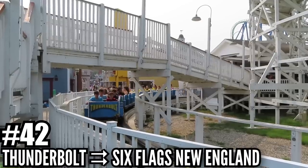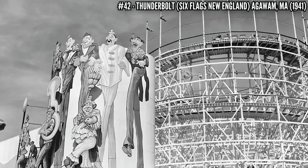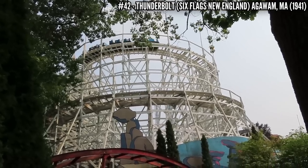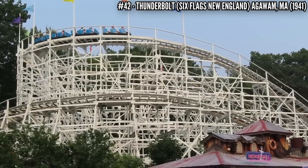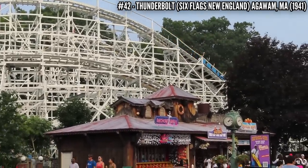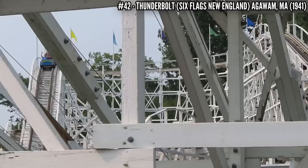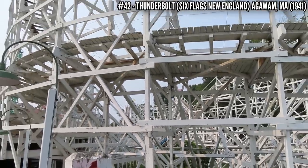Number 42: Thunderbolt at Six Flags New England. Back in 1939, there was a coaster at the New York World's Fair called Cyclone. Riverside Park, now known as Six Flags New England, was impressed by it and bought the plans, employing Joseph Drambor to build the replica. Also using the name Cyclone, opening in 1941, this figure 8 wooden coaster stands 70 feet tall and covers 2,600 feet of track. You can still ride it as Thunderbolt — the only coaster in the park built before 1996.